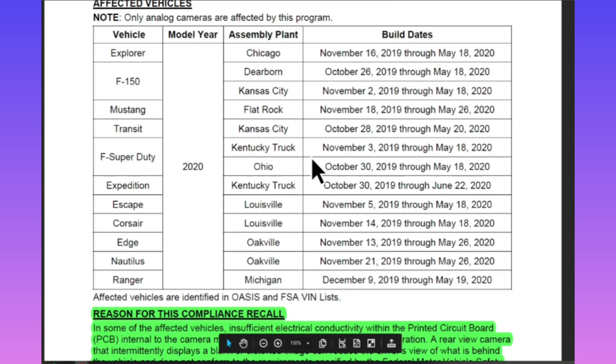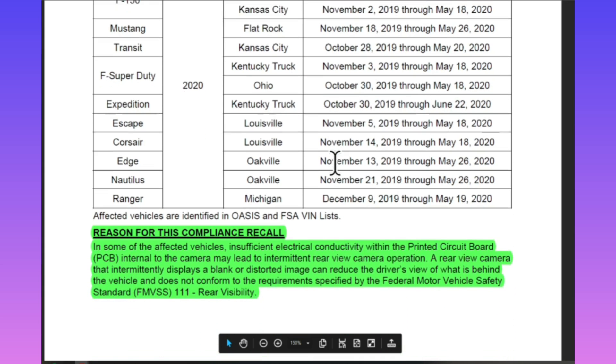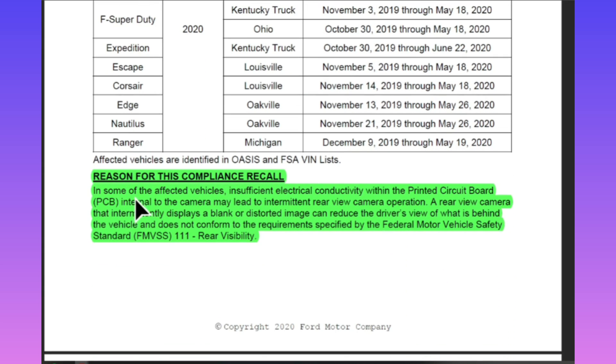The reason for this compliance recall: in some of the affected vehicles, insufficient electrical conductivity within the printed circuit board (PCB) internal to the camera may lead to intermittent rear view camera operation. A rear view camera that intermittently displays a blank or distorted image can reduce the driver's view of what is behind the vehicle, and does not conform to the requirements specified by the Federal Motor Vehicle Safety Standard.